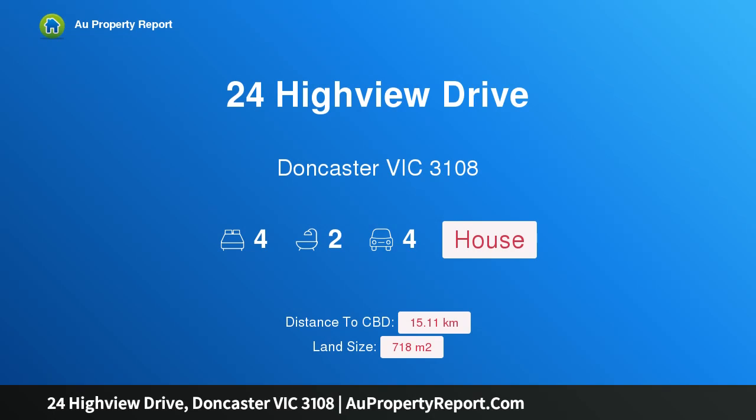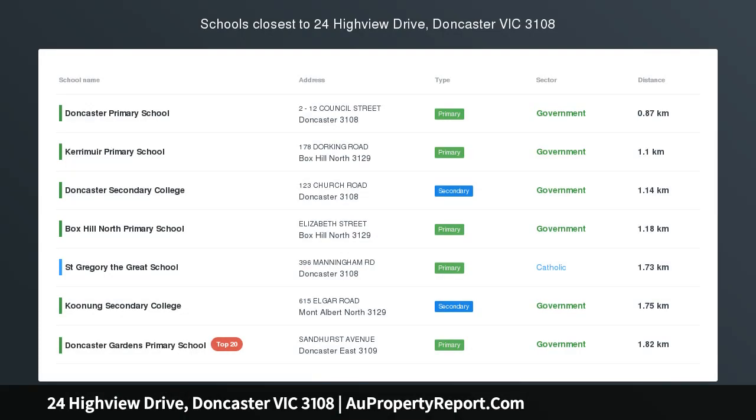Hi, I am glad to introduce Property 24 Highview Drive, Doncaster Victoria 3108 — the recipe for family success.